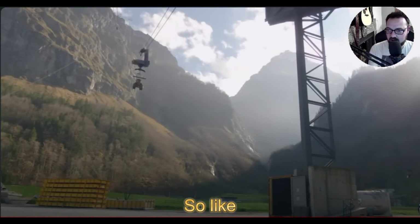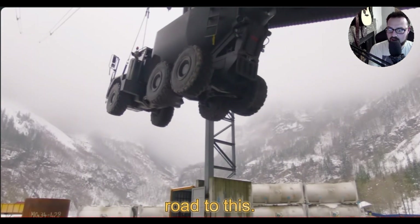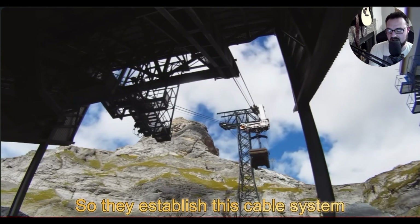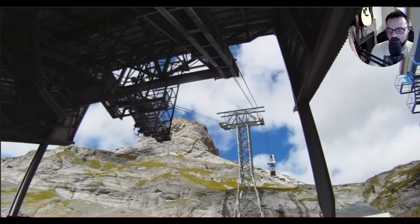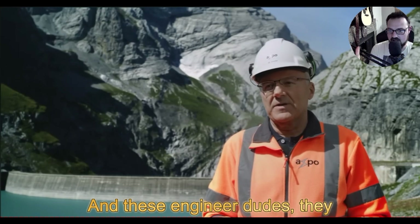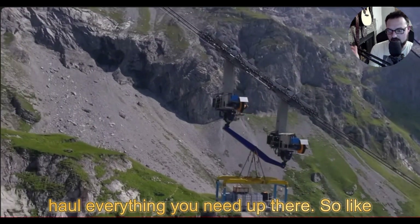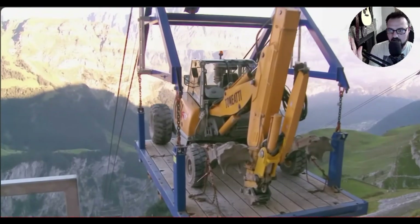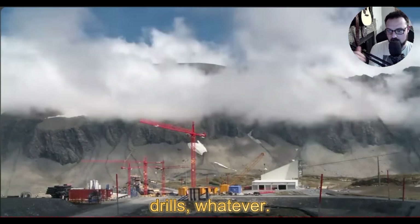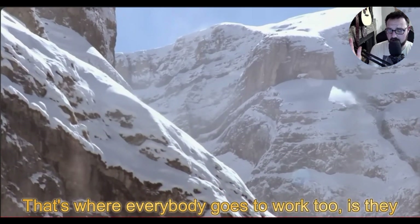One really insane thing: there's no road to where these lakes are. So they established a cable system up these mountains in Switzerland, and the engineers haul everything they need up there — any and all equipment, giant machines, drills, whatever. They bring it all up to the top of the mountain. That's where everybody goes to work.